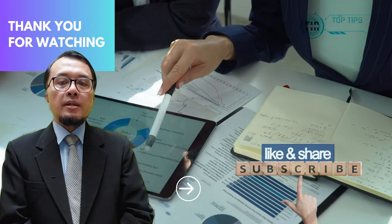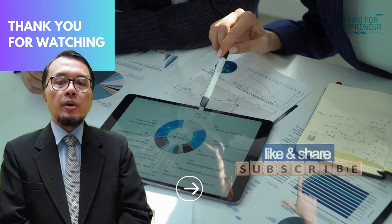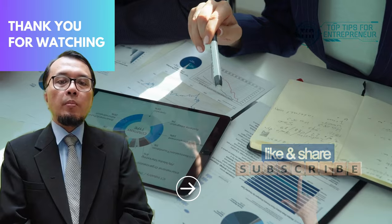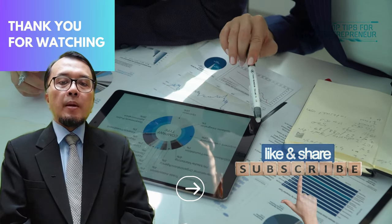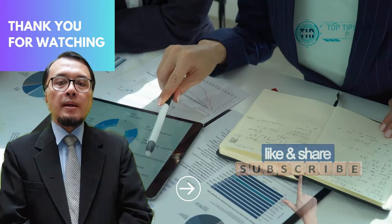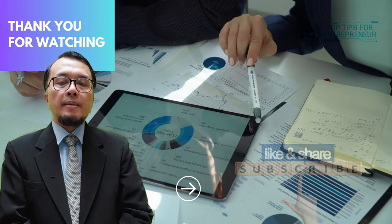I hope this video has inspired you to start your own small business. If you have any questions, please leave a comment below. And don't forget to like, share, and subscribe to our channel for more top tips for entrepreneurs. We'll be sharing more videos on how to start and grow your own business, achieve financial freedom, and live your best life. Thanks for watching.